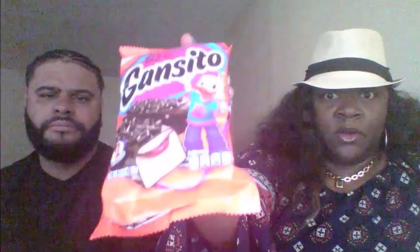And the last one we have is Gansito — cute little duck on the front. Gansito! It doesn't give a description, so it's like a chocolate sweet with some kind of jelly or jam — there's marshmallow and jelly on the inside. It feels like another marshmallow snack.